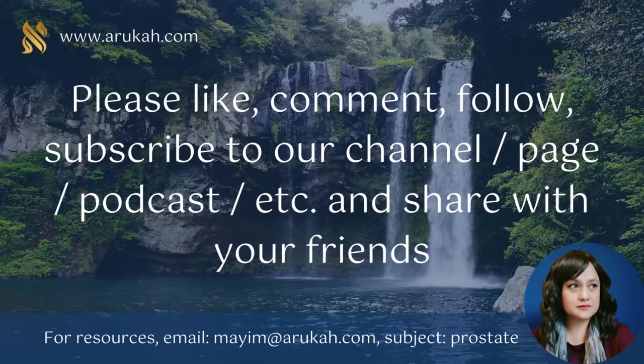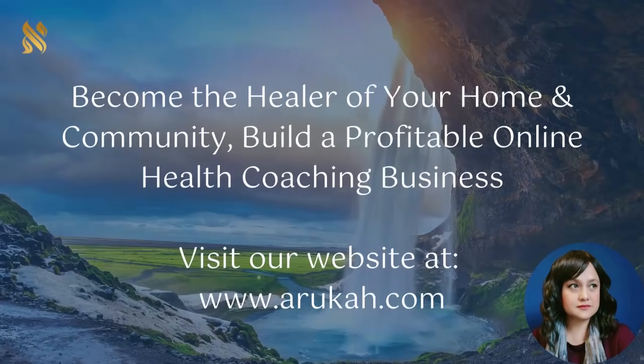If you appreciated this lesson, please like, comment, follow, subscribe to our channel, page, or podcast — wherever you found this lesson — and share it with your friends. If you're interested in becoming the healer of your home and your community and building a profitable online health coaching business, visit our website at arukah.com — that's A-R-U-K-A-H dot com.